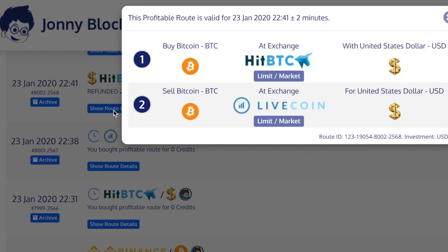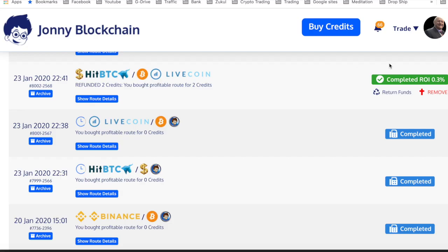Let's have a look at how the trade is doing. Show the route details again. As you can see, it's completed the first part of the trade where it bought Bitcoin with dollars on HitBTC. Then, without doing any withdrawals, it exchanged Bitcoin for dollars on Livecoin. I just need to refresh the screen — as you can see, it's made a profit of 0.3%.